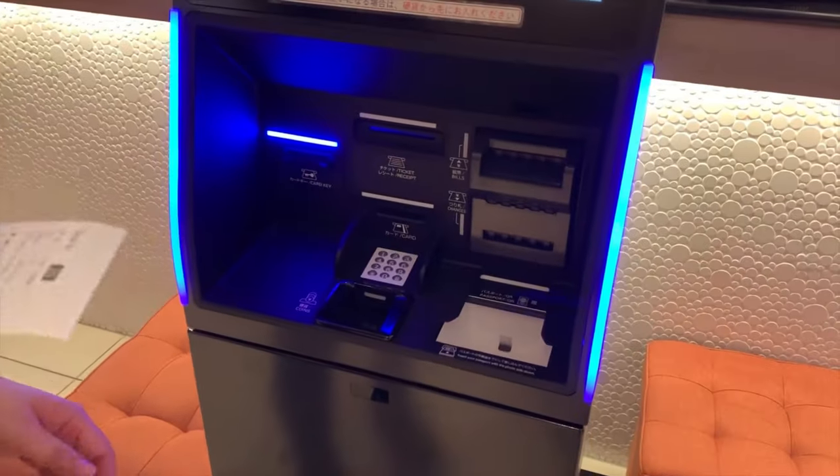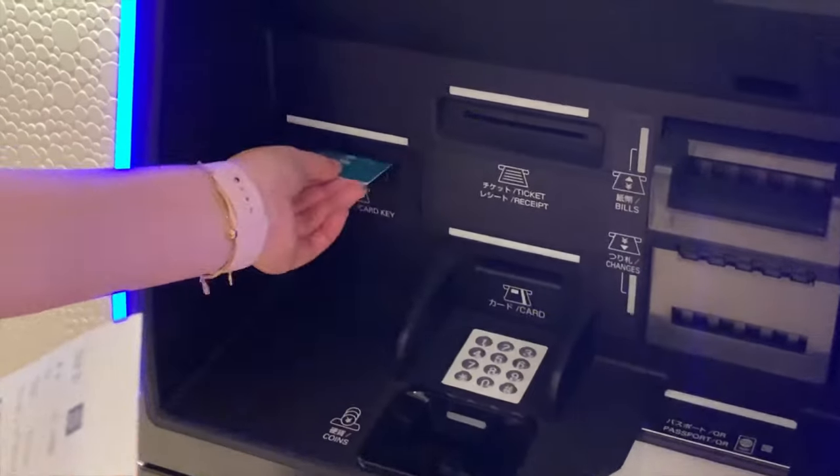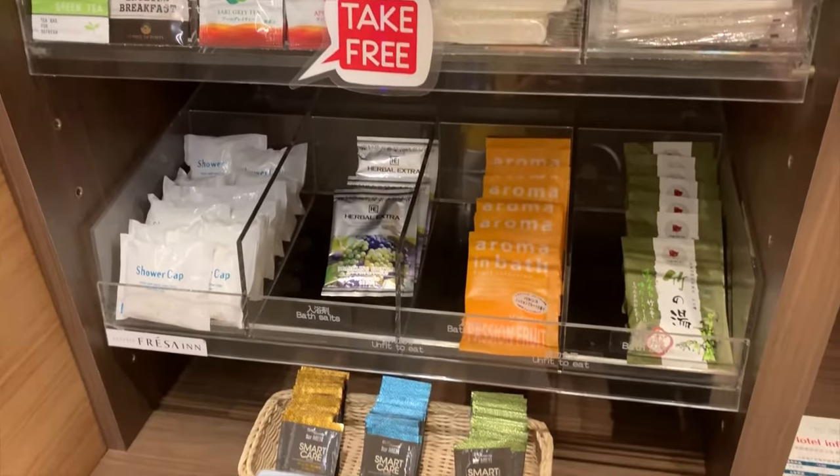You can pay, check in, and receive your key at the kiosk in the lobby. There's also an assortment of free amenities like bath additives, facial cleansers, tea bags, combs, and more.